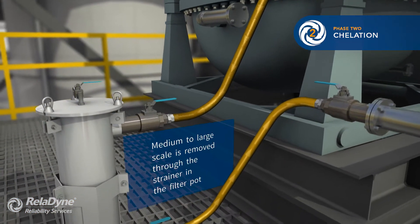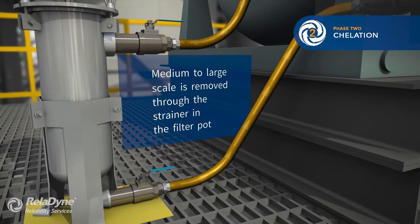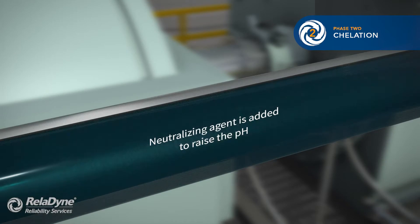The chelant solution is circulated through a coarse filter to remove large particulate. Once the chelation phase is complete, we use a neutralizing agent to raise the pH of the circulation mixture.